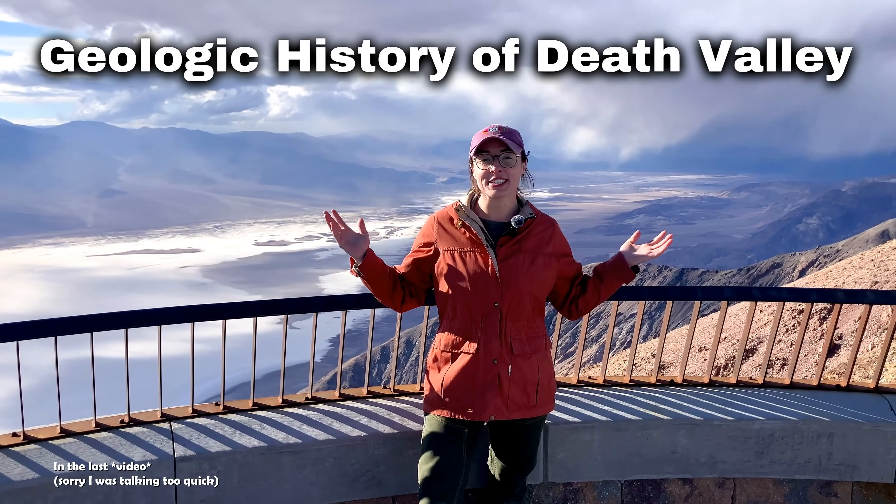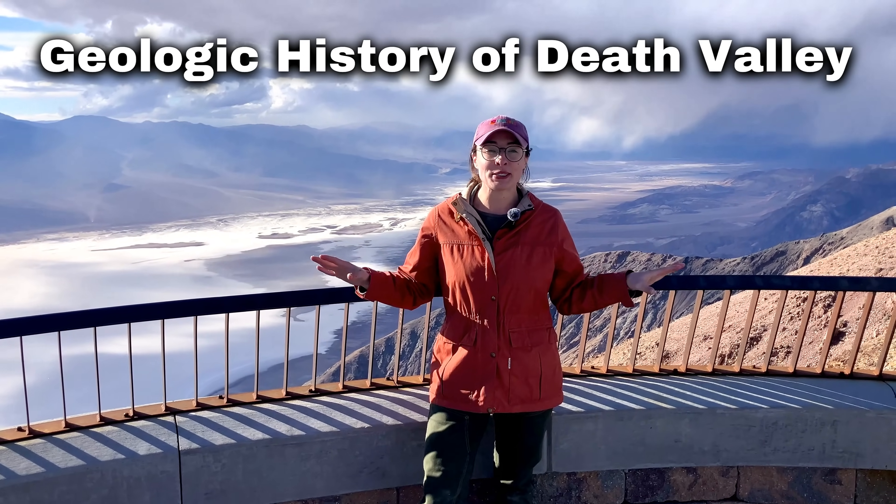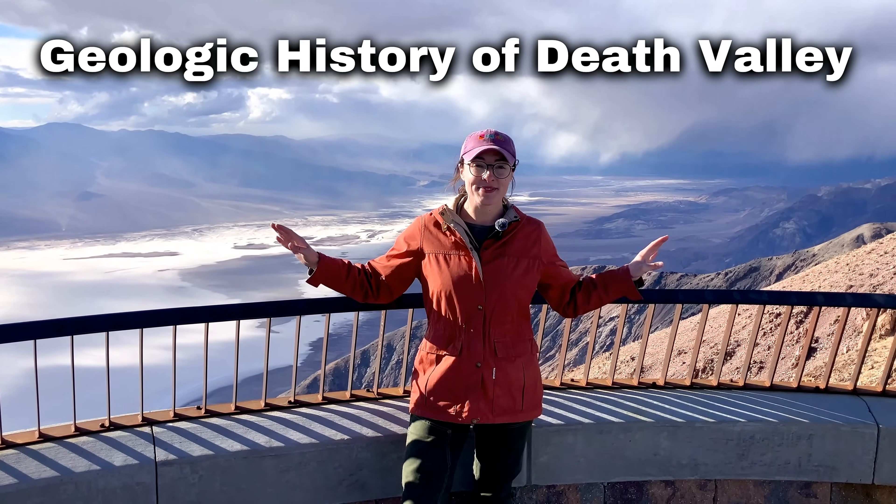In the last few videos, we went through the geologic history of Death Valley, specifically how it went from being submerged in a warm shallow sea to the arid desert it is today. We left off here in Badwater Basin, the lowest, hottest place in North America, where the conditions are seemingly inhospitable to life.